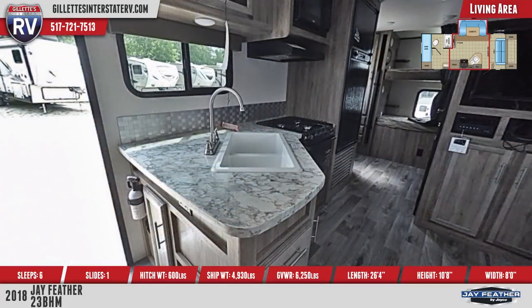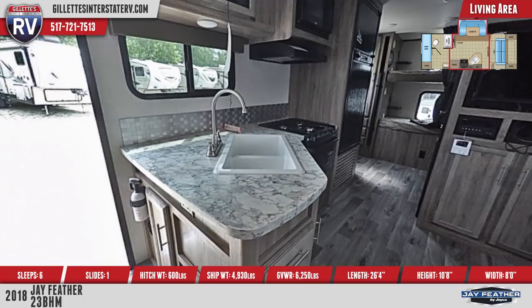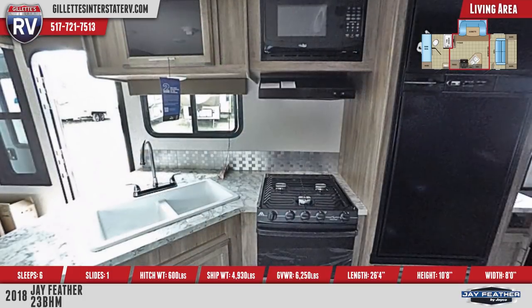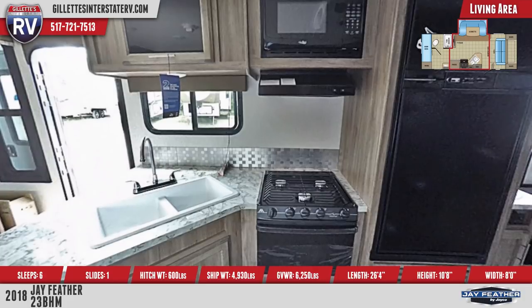The kitchen features solid surface countertops, ball-bearing drawer glides, and a double-basin sink with extra-tall faucet. There's a three-burner cooktop with oven, overhead microwave, and Norcold fridge.